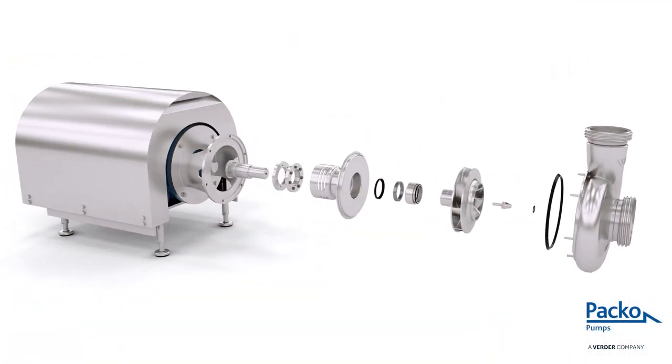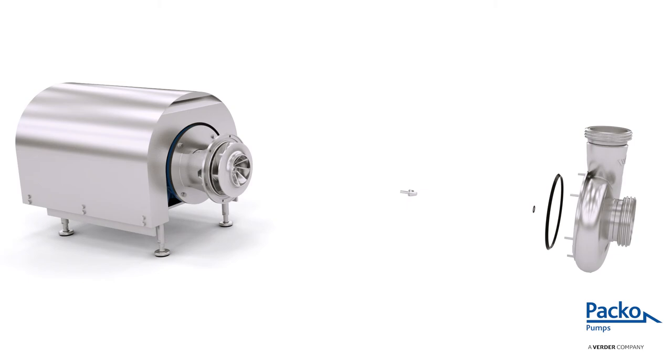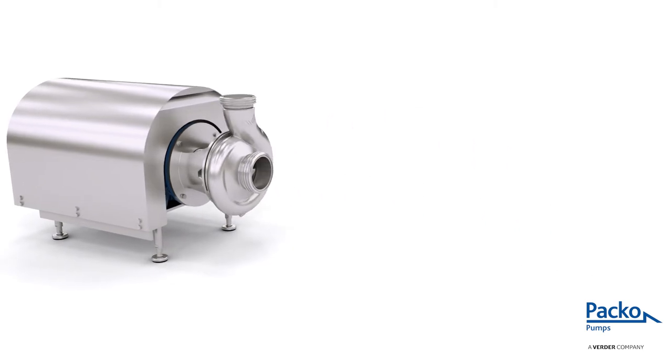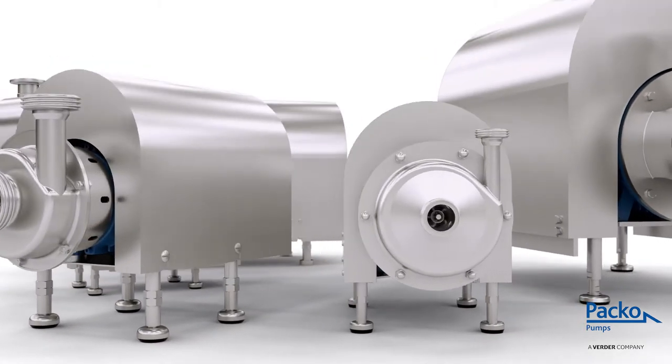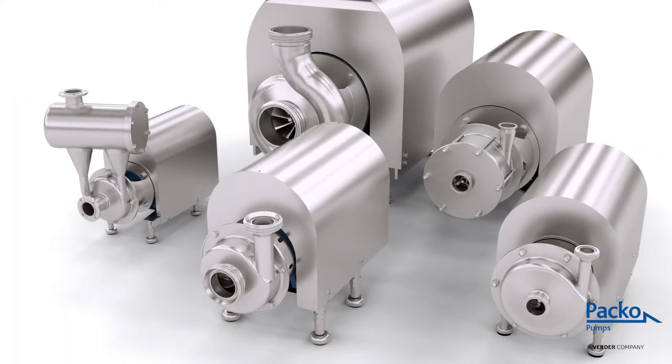Paco pumps offers an extensive service program throughout its global network, from analysis to training, and with a proactive after-sales team that keeps your production up and running. Together, this results in a lower total cost of ownership for Paco pumps.